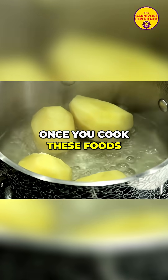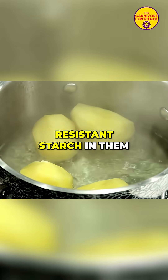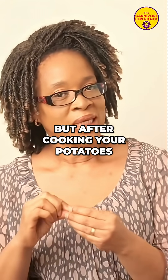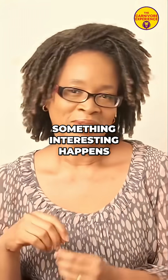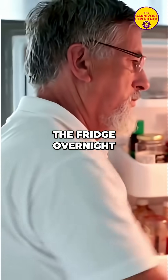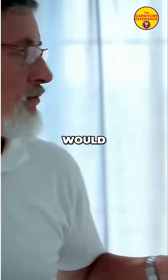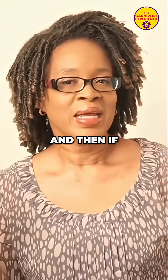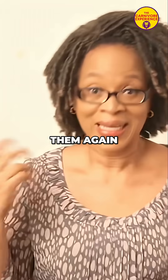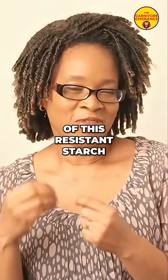Unfortunately, once you cook these foods you destroy the resistant starch in them. But after cooking your potatoes, rice, pasta, and other starchy foods in water, something interesting happens. When you cool these foods in the fridge overnight, some of the regular starch that would raise your blood sugar gets turned into a different type of resistant starch. And then if you heat up these foods and cool them again, you get even more of this resistant starch.